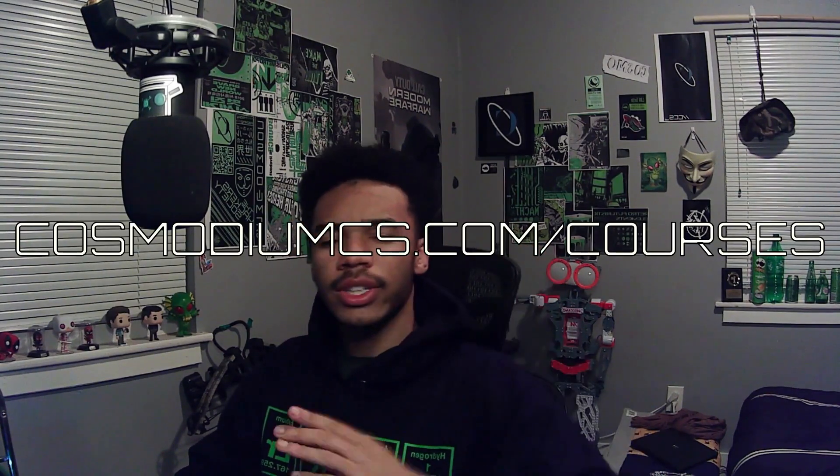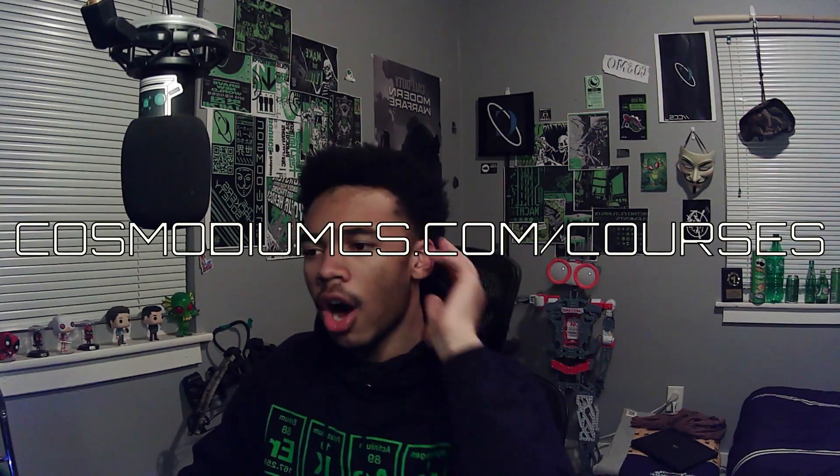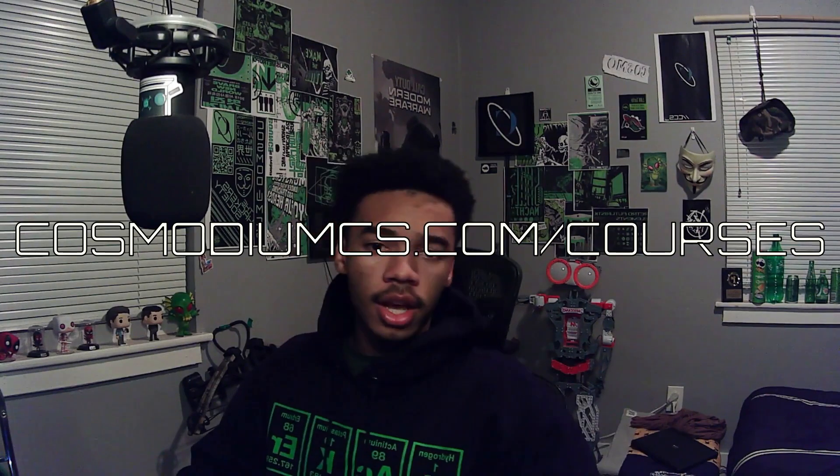I was super excited to put this course out, so I really hope you guys enjoy it. If you're watching this on YouTube, go to CosmodiumCS.com/courses and watch this course for free on the website — without ads, and there are so many more resources and orientation. So definitely check it out on the website.